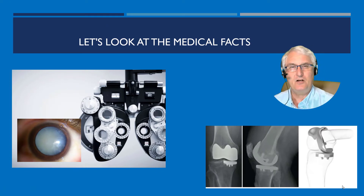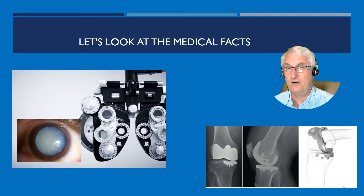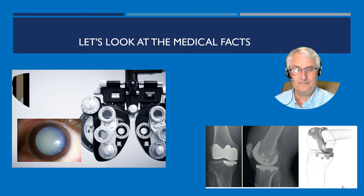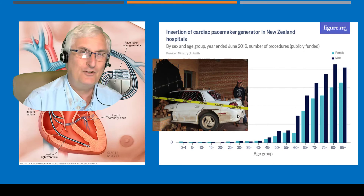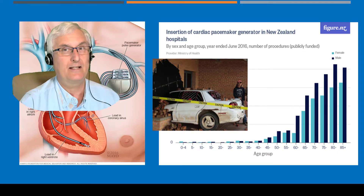Let's look at the medical facts. In this picture you'll see on the left, cataracts. As we get older, we can't see as well — our eye lenses wear out and often require surgery. On the right-hand side, you'll see arthritis in our knees and our hips, which again we need surgery to correct, and we get new joints.